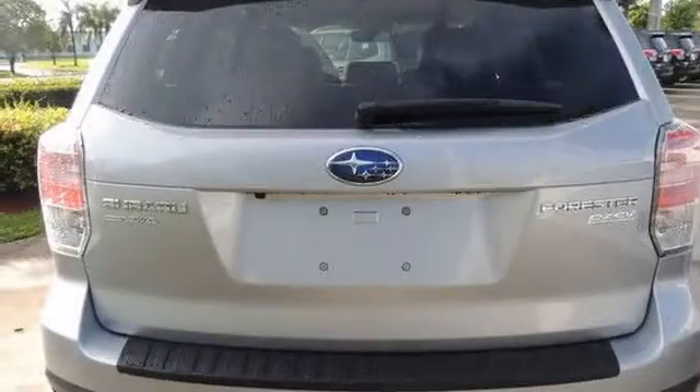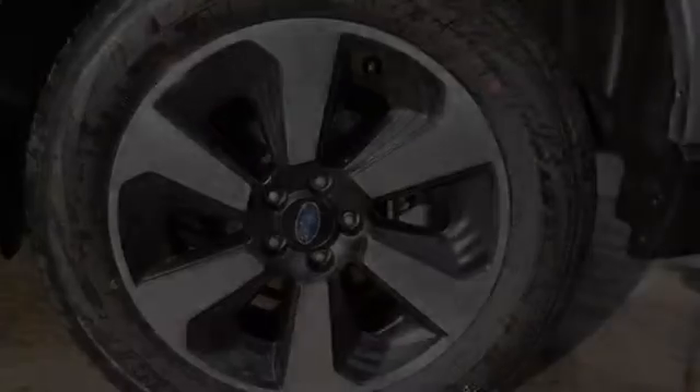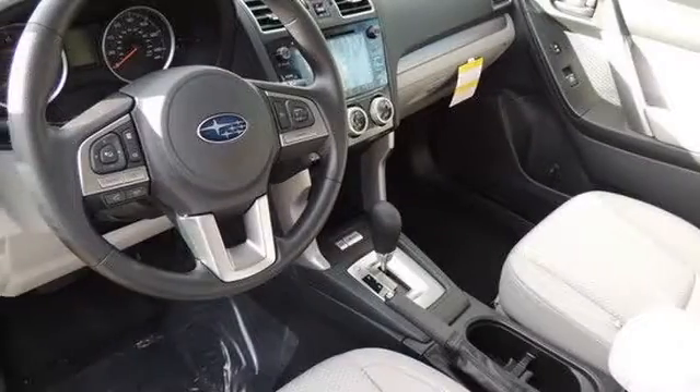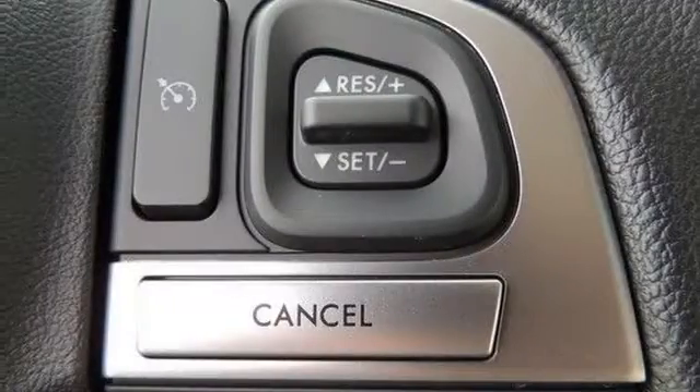All of the following features are included: traction control, an anti-lock braking system, a sunroof, variable valve timing, side curtain airbags, and power windows. We hope you found this video informative. Please contact us today.